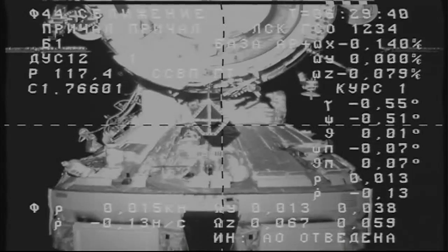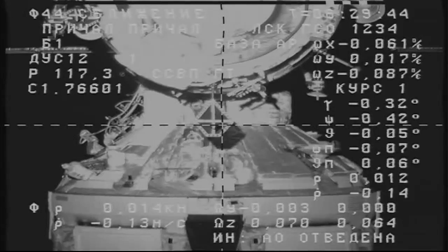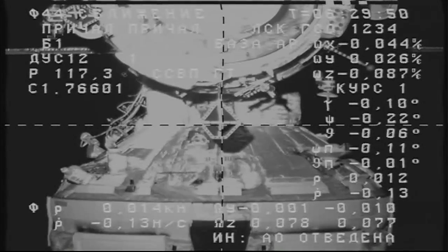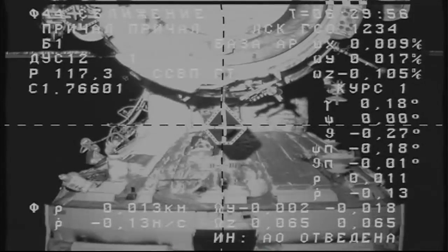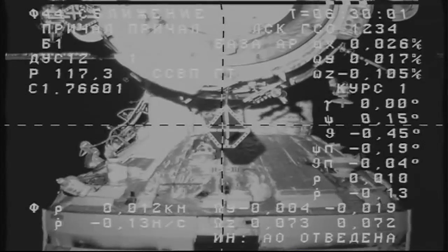You can see the view here from the Progress vehicle as it's moving in ever closer — now about 50 feet away from the space station and about two and a half minutes left to go until it's scheduled to reach the Pirs docking compartment. You can see the crosshairs lining up in preparation for that docking.